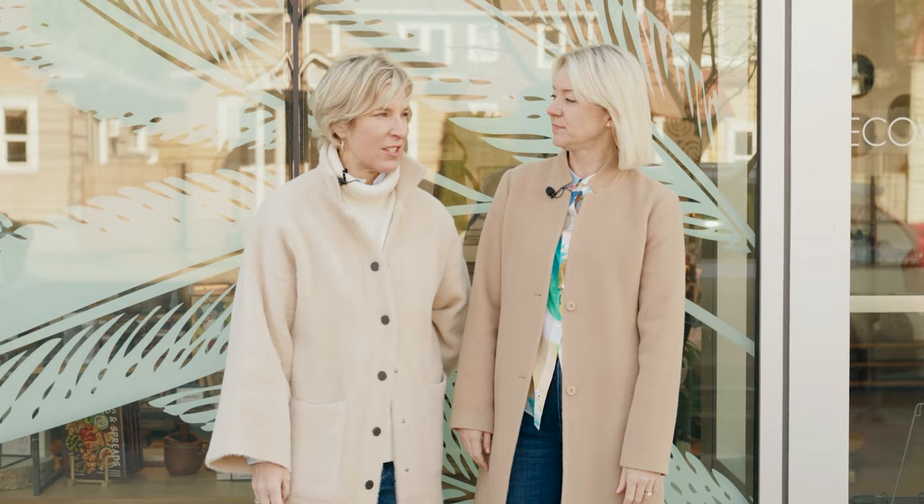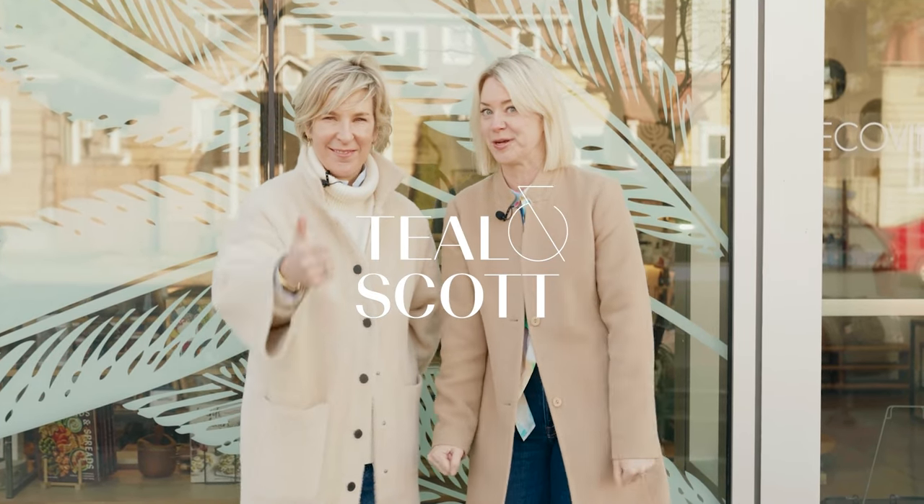Here we are at Ecovibe in Portland, Oregon. We are picking some accessories for a beautiful bathroom remodel that was just finished. Come with us — we're going to check out some stuff, and then in the last half of this video we'll show you the bathroom that we're styling and what we ultimately decide on for the photo shoot.